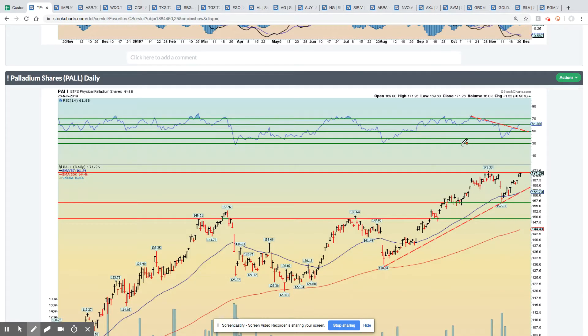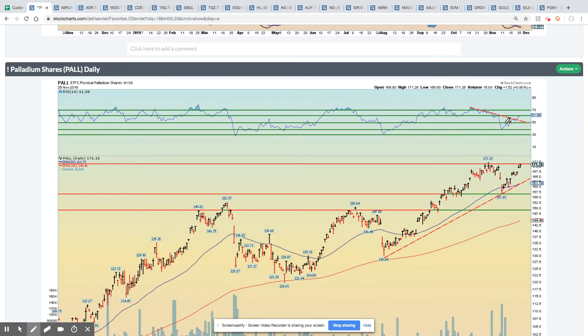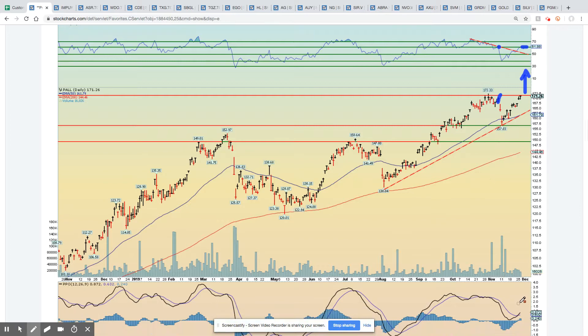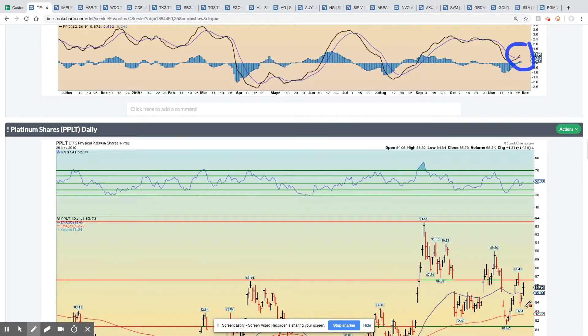Palladium daily — palladium looks like it's ready to break out. Right now we're testing that breakdown point right around here, and it also happens to be that 61 level. So if we break out higher and above the 61 level, I think we're going to see new all-time highs in palladium. We're still very much in an uptrend, PPO has broken above zero, so things look good in the palladium world.